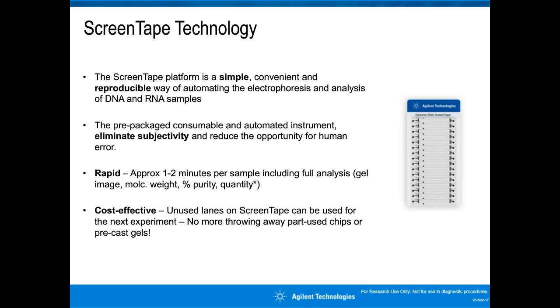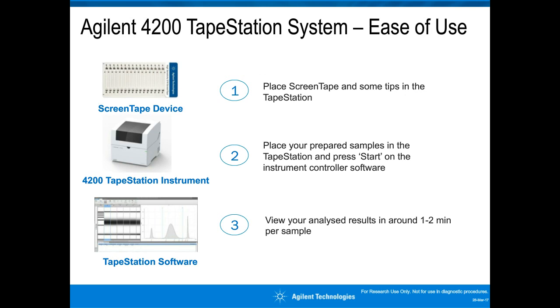The ScreenTape platform is simple, convenient, and reproducible for automating electrophoresis and analysis. Because the consumables are pre-packed and the system is automated, it eliminates subjectivity and reduces human error. It's rapid—only about one to two minutes per sample—including full analysis providing sizing, quantitative information, purity, and sample integrity. The system is cost-effective as unused lanes on the ScreenTape device can be used at a later point in time, enabling flexibility in throughput at constant cost per sample.